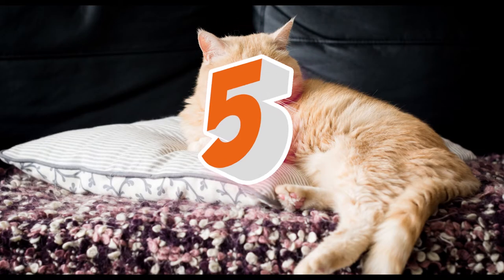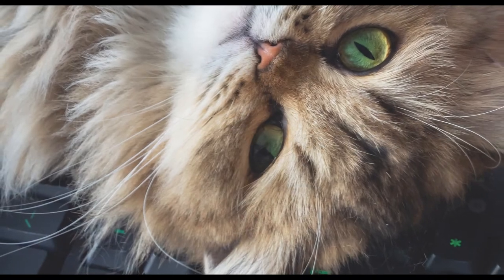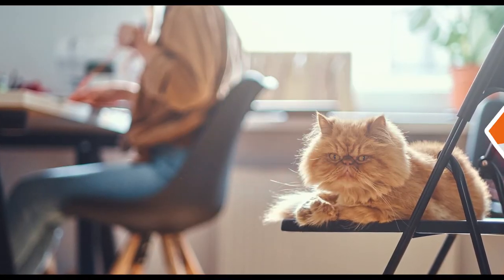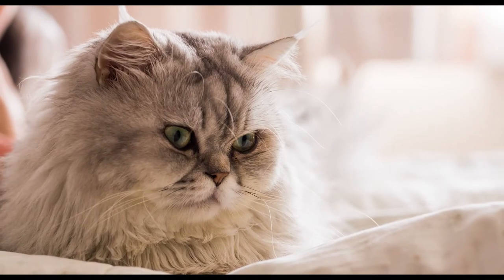Persian cats are one of the friendliest breeds of cats. They love napping, which can be great for busy owners, although their long coats require a lot of attention and must be groomed regularly. Persian cats generally don't like loud noises and disturbances, which is something to keep in mind before adding one to a household with kids.